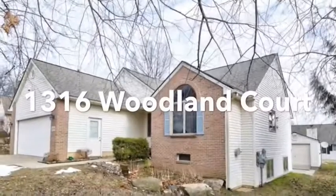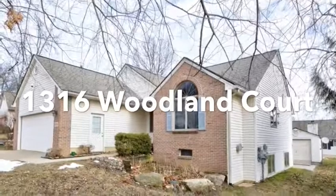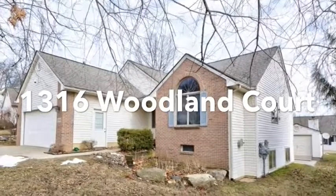Hi everybody, this is Kristen Ebert from the Kathy Toth team at Keller Williams, and today I'm going to be bringing you a virtual open house. Today I'm going to show you my beautiful listing, 1316 Woodland Court in Saline.